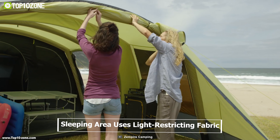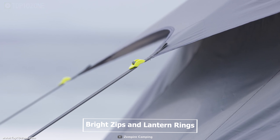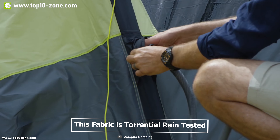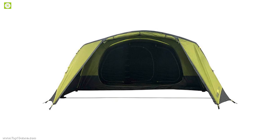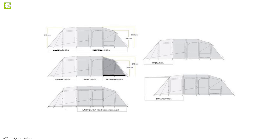The sleeping area uses light-restricting fabric, so it stays cool and dark in the early morning sun, but has bright zips and lantern rings that are easy to find in the dark. This fabric is torrential rain tested and has a hydrostatic head rating of 5000 mm, so heavy rain won't affect your camping trip. It can be packed in a small space and is simple to transport and easy to store.